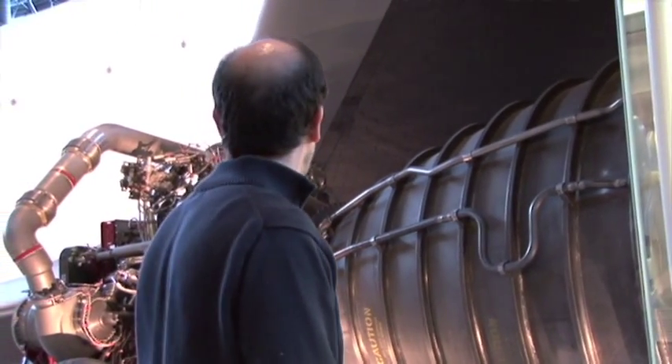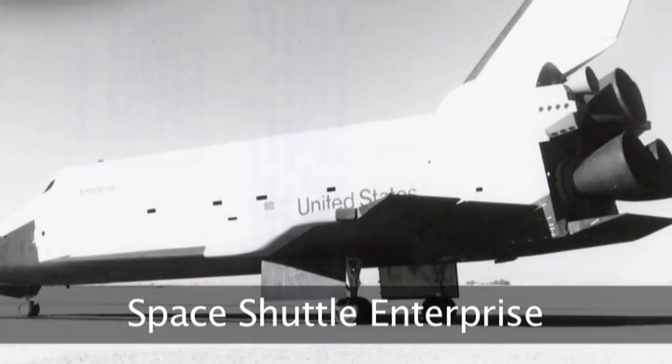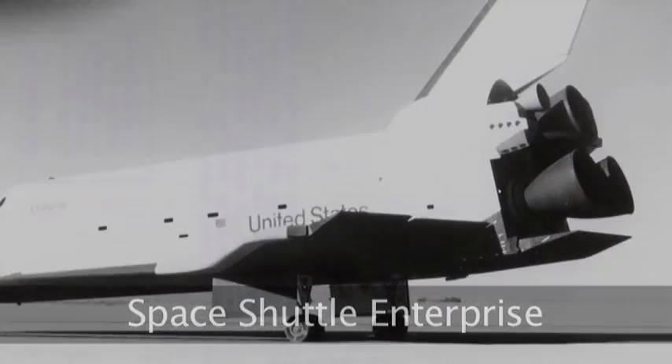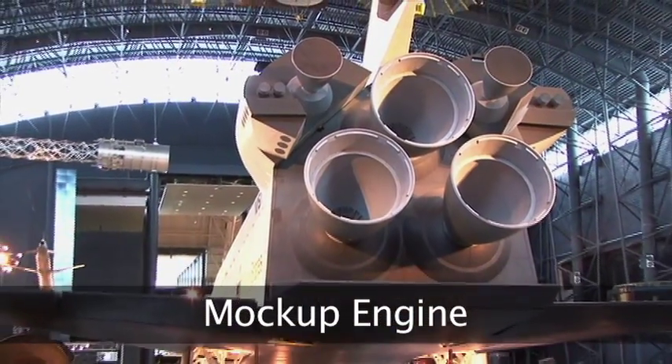Just a little more about the Enterprise — for those of you who don't know, this actually never flew in space. It was a test vehicle only. This is a real space shuttle main engine that we have in our collection, and there were three of these mounted on the back of the orbiter. You can see these are mock-ups of the engines. They generated in combination a little over a million pounds of thrust during liftoff.